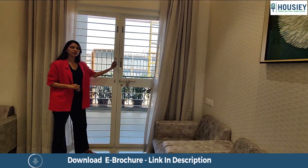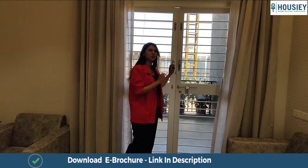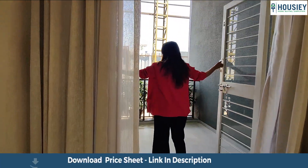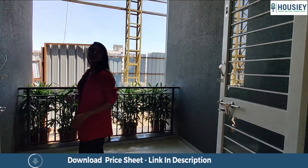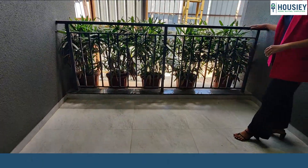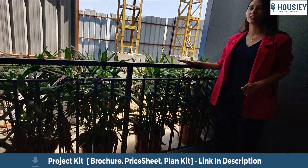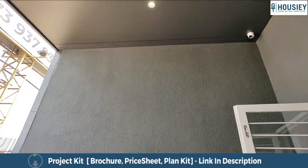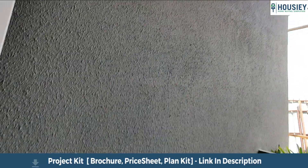There is a balcony over here. This comes with French doors. The balcony features anti-skid tiles and iron railings. And the balcony is three-sided covered — it's a three-sided balcony.